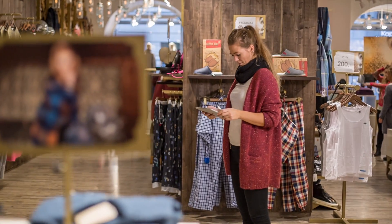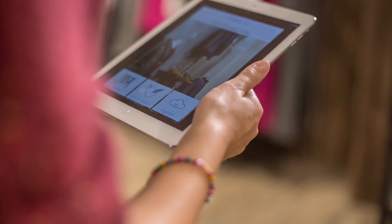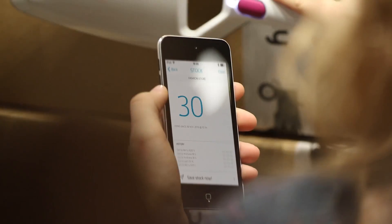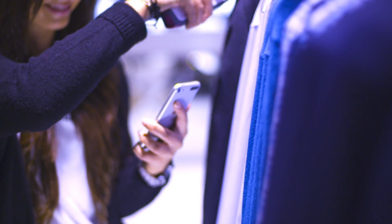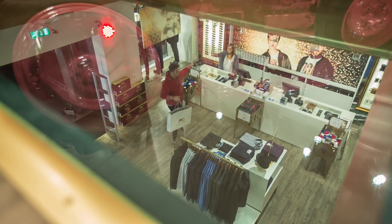So if I can have just a machine that told me, Julie, this is how many suits you have downstairs in the storage, this is how many shirts you have, this is how many pants you have, and you're selling a lot of that size — you need more sizes. Oh, well, thank you, Mr. Machine. I will do that.